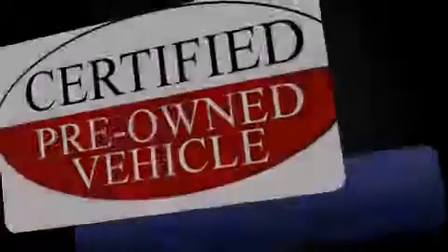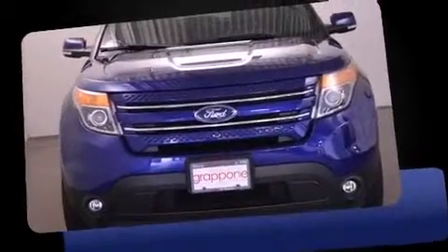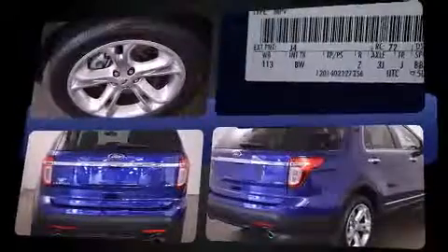Introducing the 2014 Ford Explorer. A 3.5-liter V6 engine pairs with a sophisticated six-speed automatic transmission, and for added security, Dynamic Stability Control supplements the drivetrain. Four-wheel drive allows you to go places you've only imagined.